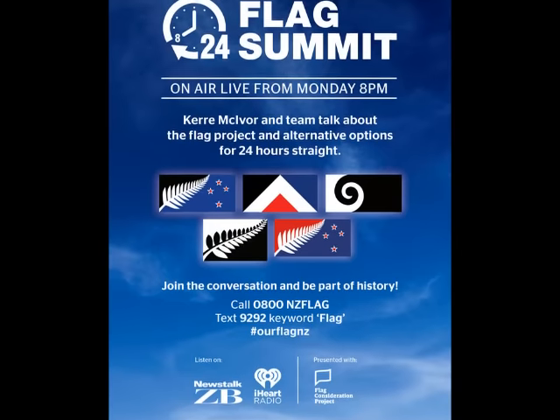In a 24-hour flag summit, a radio show on iHeartRadio, they interviewed a bunch of people — experts on flags and New Zealanders calling in to offer their opinions. They even got a hold of me, and I got to be a guest on the 24-hour flag summit for a couple of minutes, which was really fun. I've included my little interview segment at the end of the video if you want to stay tuned for that.